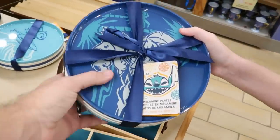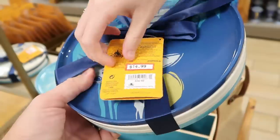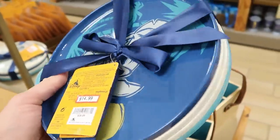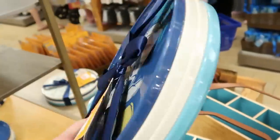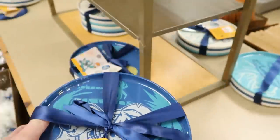Brandy found some dishes right here — these are actually melamine, really nice. It looks like you get four in a pack. These are $14.99, originally $34.99. I love the shape of these — they've got like a little lip on the end.